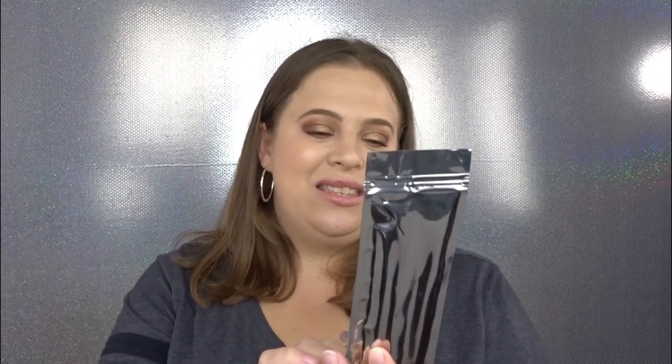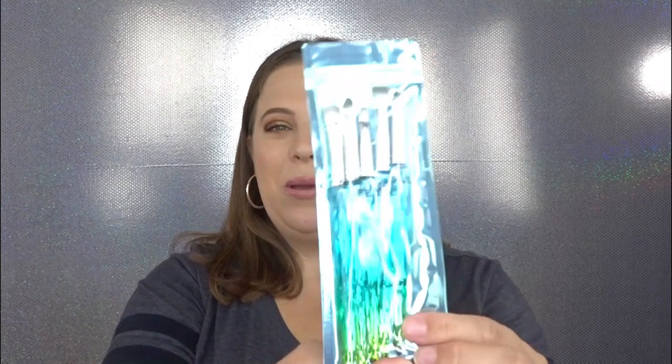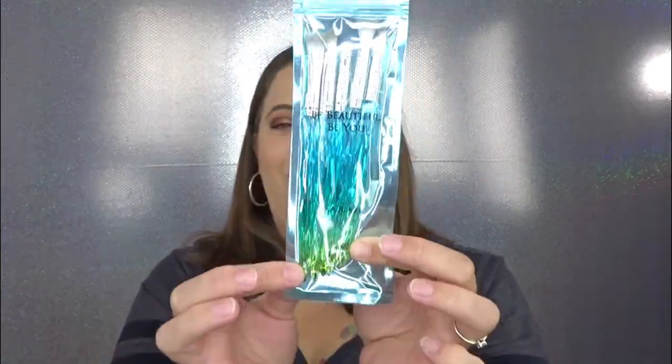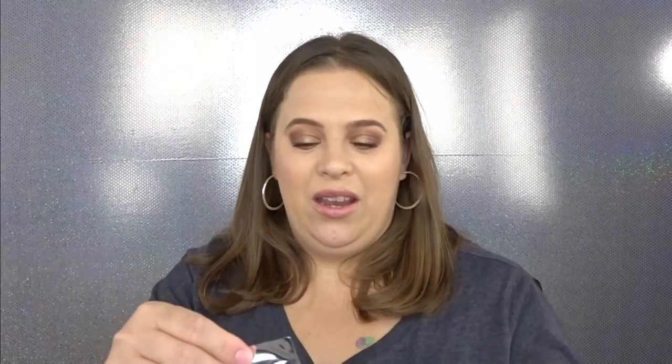That's kind of a miss for me. The next item — I'm so excited for this you guys, you know how I feel about brushes. I have a brush set — this is the Farah 'Be Beautiful, Be You' brush set. Look how gorgeous those brushes are, they are so pretty! Let's open this up and see what they feel like.